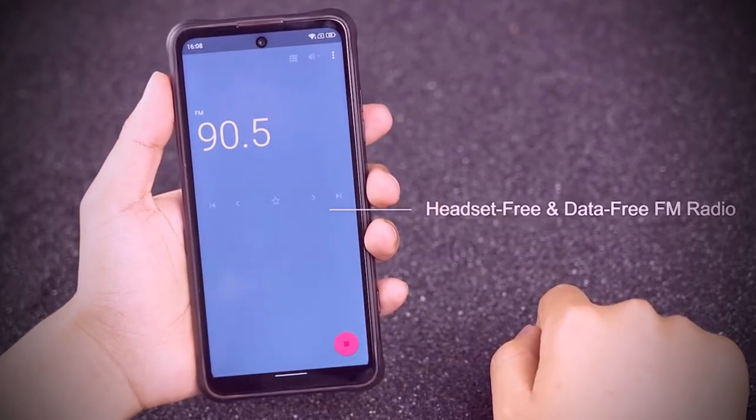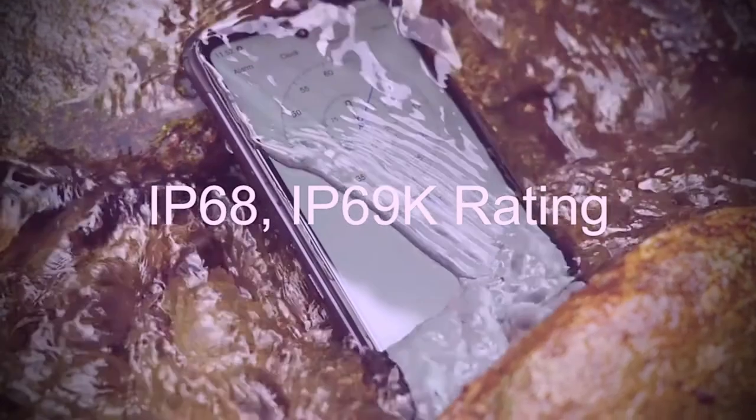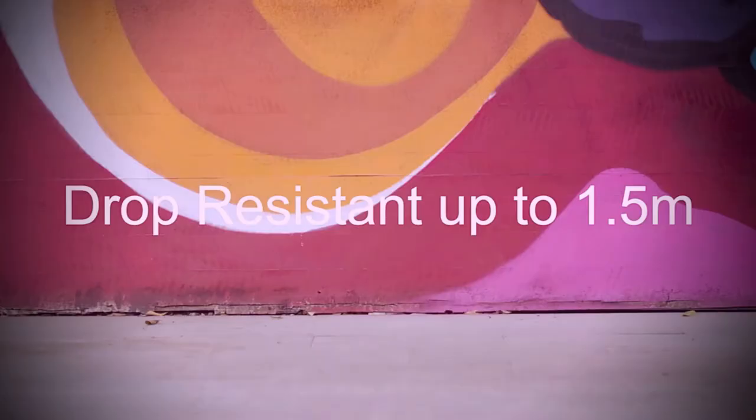Umidigi Bison GT supports 33 global bands. Regardless of your place of residence or your destination for a journey, you can connect to local mobile networks with your Bison GT anywhere in the world.